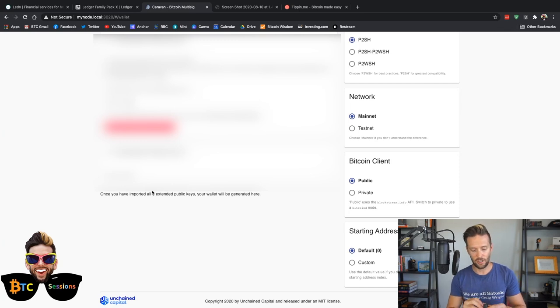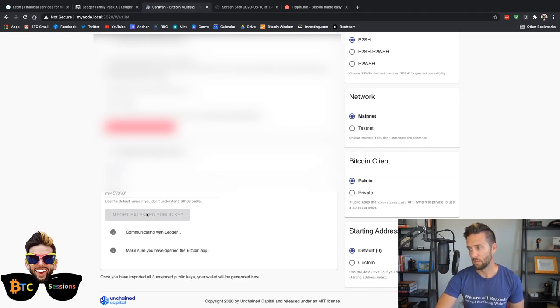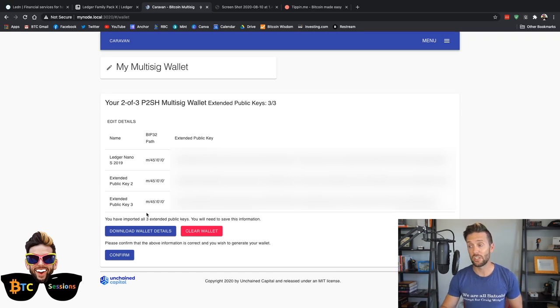Same thing again — this time I've got the Ledger Nano X. The cord's a little shorter so I can't show you quite as clearly, but you get the point from the original. PIN code, open the Bitcoin app, application is ready. Drop down, choose Ledger, import Extended Public Key. We now have three extended public keys and three BIP32 paths, which are all the same.